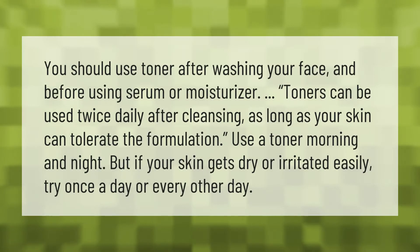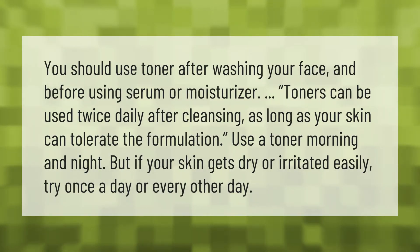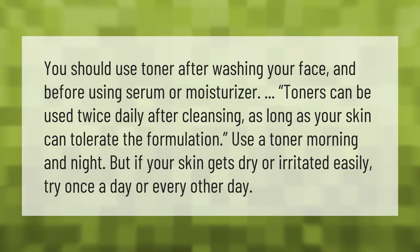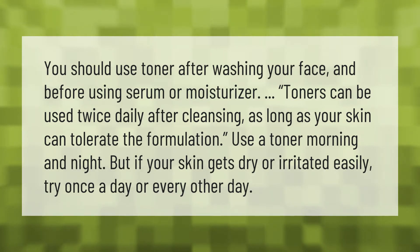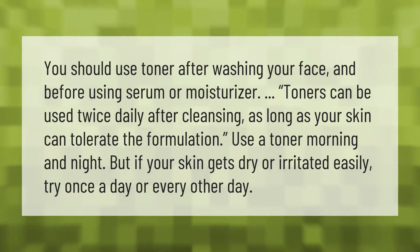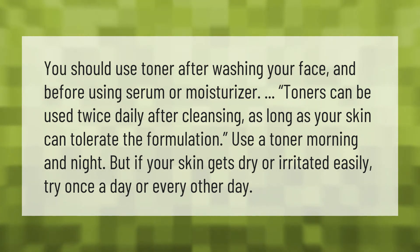You should use toner after washing your face and before applying serum or moisturizer. Toners can be used twice daily after cleansing, as long as your skin can tolerate the formulation — use a toner morning and night. But if your skin gets dry or irritated easily, try once a day or every other day.